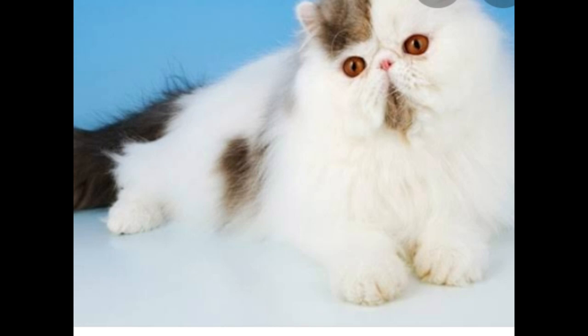Picky face cats have some breathing problems and eye infection issues. Because they have a very small nose, they cannot breathe easily. So if you cannot properly care for a picky face cat, it is better to avoid them. I hope you liked this video — bye!